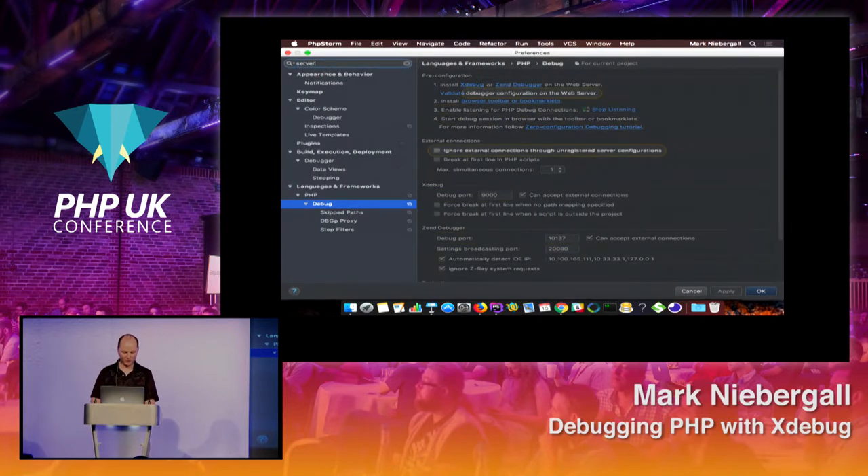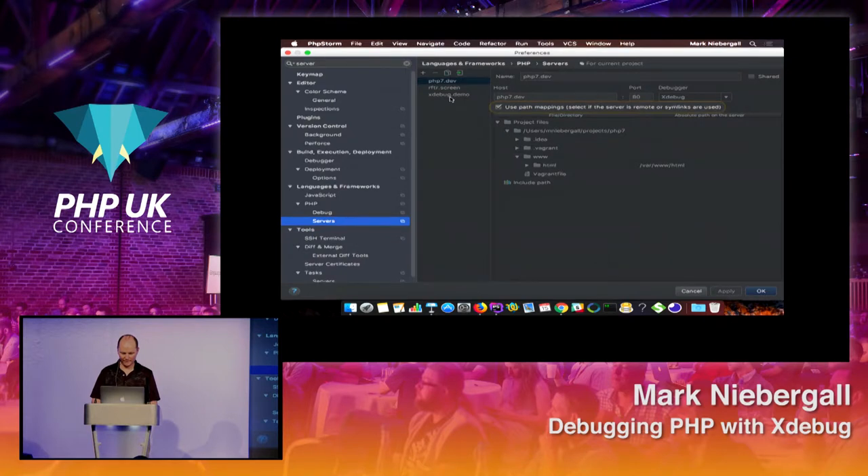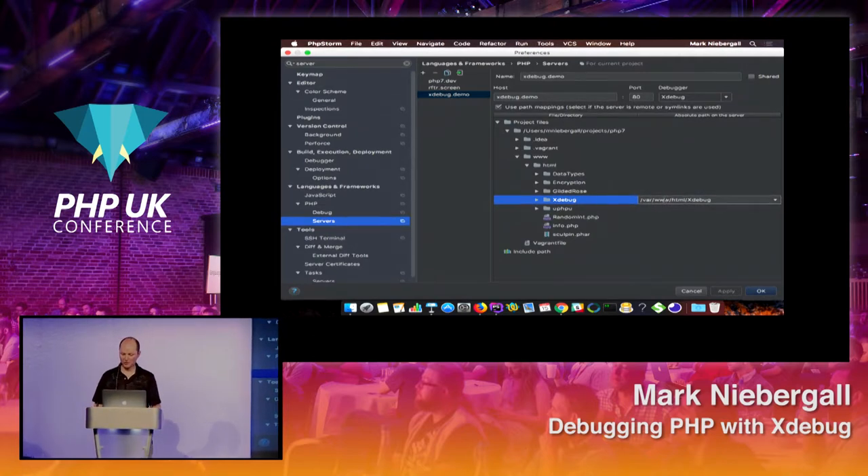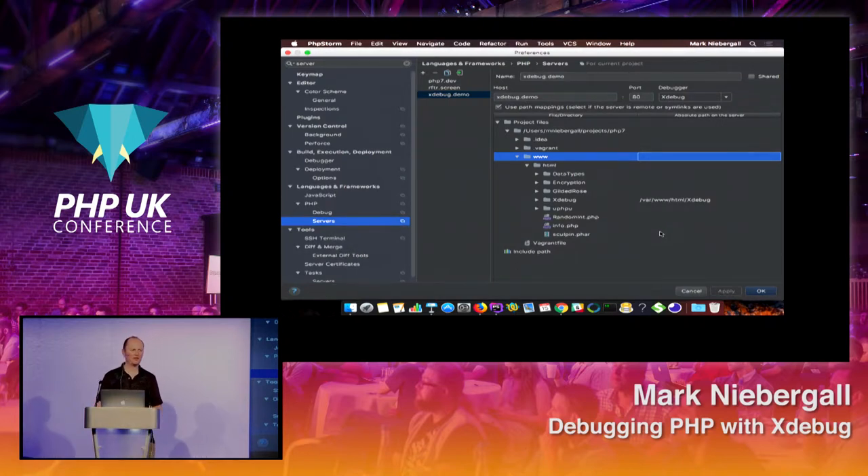For path mapping, go to PHP Servers in settings. In this case we have xdebug.demo — you set up the URL from your hosts file and then configure the path mapping. Since this is running on a Vagrant VM, the server path is /var/www/html/xdebug. You can also map it higher up the directory tree if needed. Make sure you set that up — if you don't, it won't pick up connections, or it'll prompt you to set it up anyway.